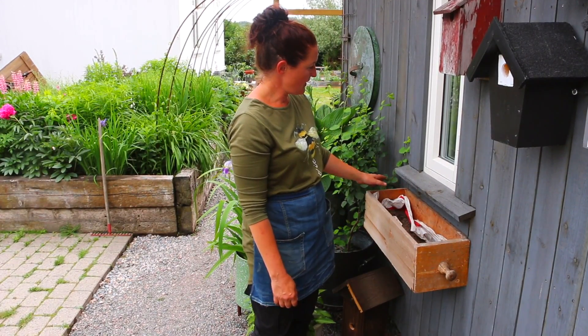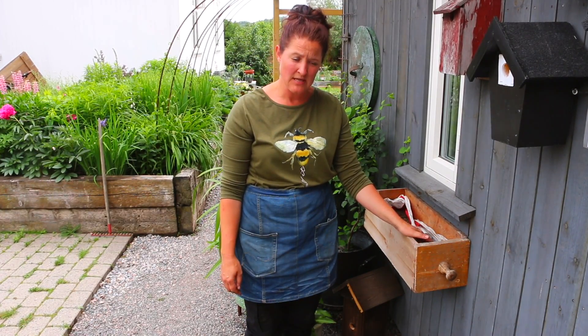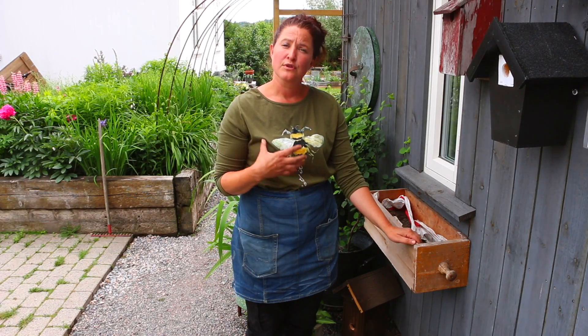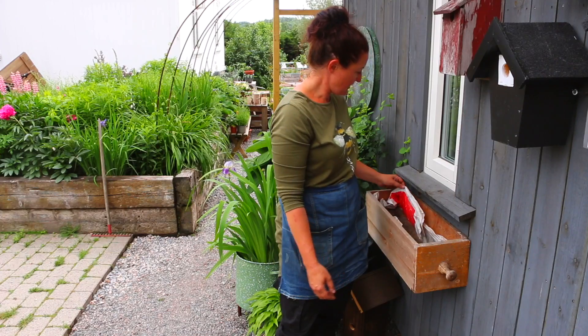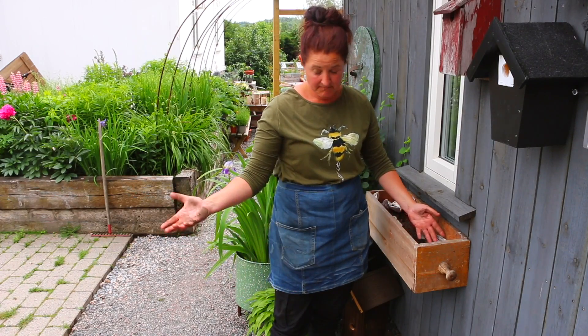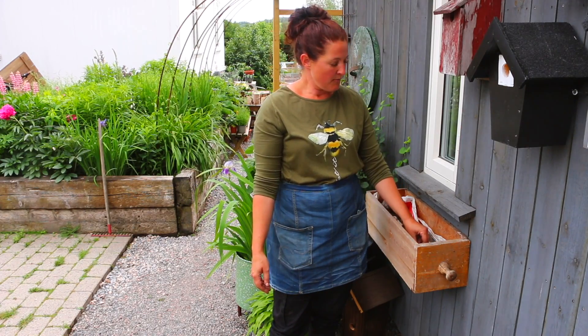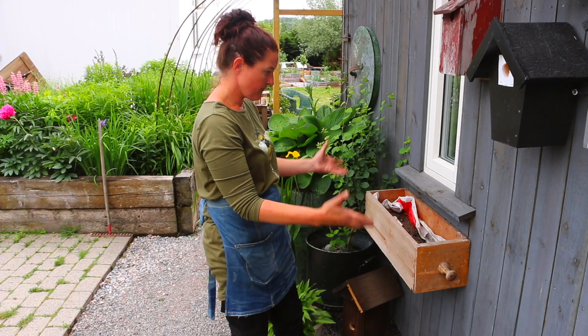Den har jeg laget — vel, jeg har jo ikke laget den, for det er en gammel skuff som jeg ikke hadde brukt lenger. Og noen ganger, som jeg er veldig glad i gjenbruk selvfølgelig, så tenker jeg at den skuffen her kan få lov å få et nytt liv, og så skal den få lov å dø. Derfor har jeg bare stappet litt helt vanlige plastikkposer oppi her, og så skal jeg fylle med jord og planter. Den vil kanskje vare et år, kanskje to — jeg vet ikke. Men så får den lov å dø da. Men fram til det, så kommer jeg til å få veldig glede av den som en balkongkasse her.